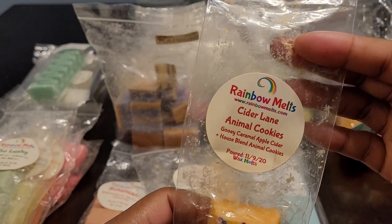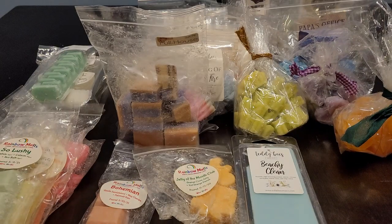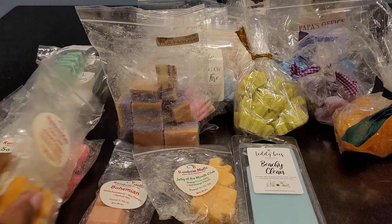We have Cider Lane and Animal Cookies — gooey caramel apple cider, house blend of animal cookies. It's so good. You definitely get that cider; I feel like the Cider Lane is the strongest note, and then you get that cookie note from the animal cookies in the background. This one is really good.